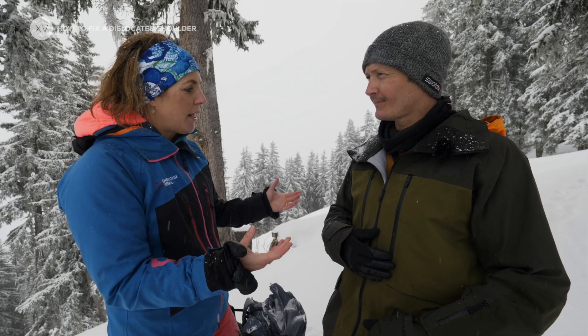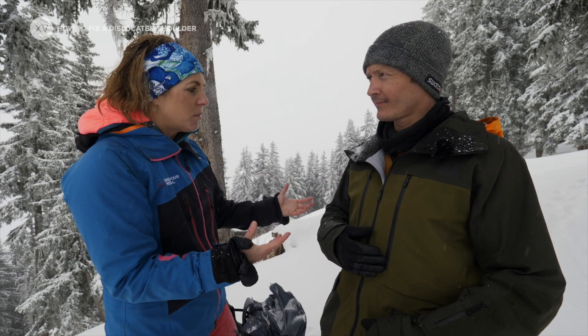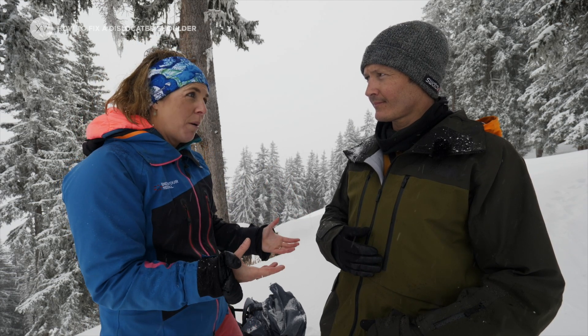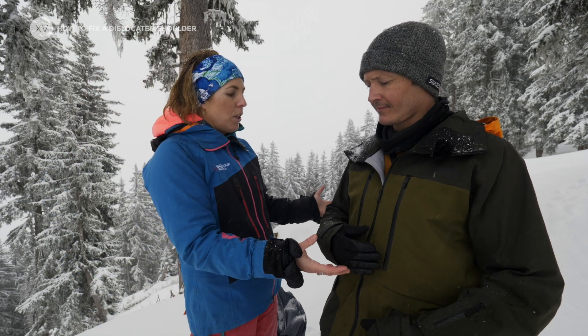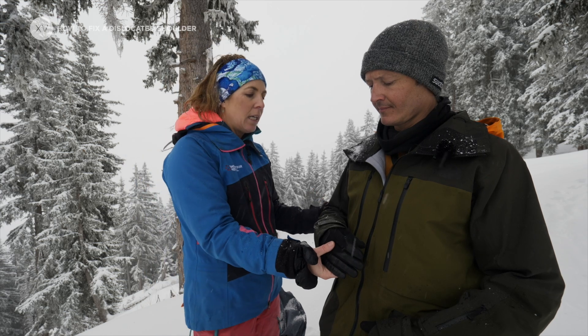When you come to relocate the shoulder, make sure the casualty is comfortable, you've given them some pain relief, their jacket is done up, they're nice and warm. Explain what you're going to do and that once it's back in they're going to feel a lot more comfortable. Then all you're going to do is take the arm — this bit takes quite a long time and you're going to be really gentle.